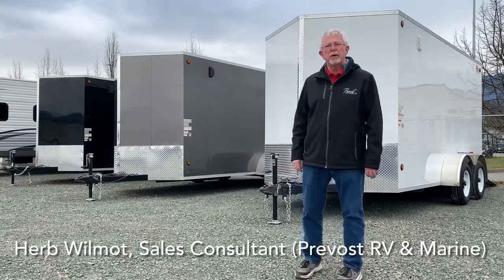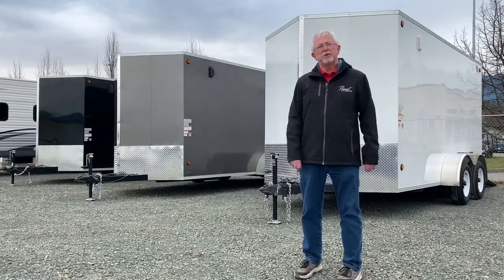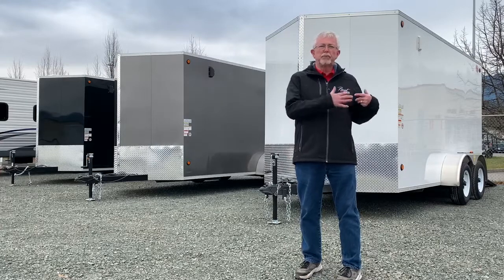Hi, I'm Kurt from Prebrow's RV Marine. I'd like to show you our three CJ cargo trailers that are made in New South Saskatchewan. If you'd like to come with me, I want to show you a few more details.